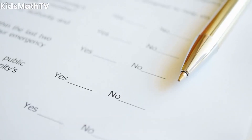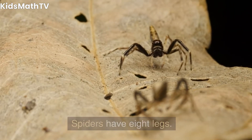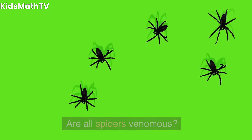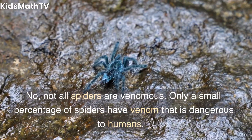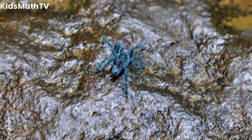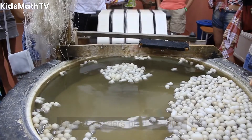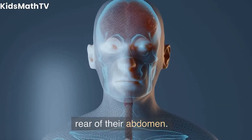Frequently asked questions. How many legs do spiders have? Spiders have 8 legs. Are all spiders venomous? No, not all spiders are venomous. Only a small percentage of spiders have venom that is dangerous to humans. How do spiders produce silk? Spiders produce silk from spinnerets located at the rear of their abdomen.